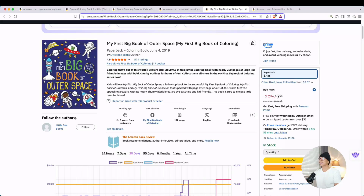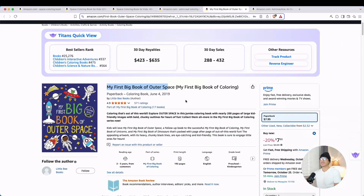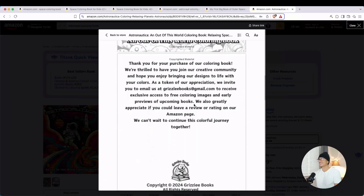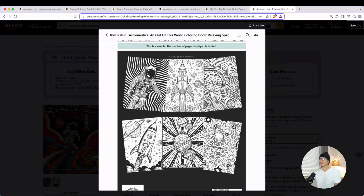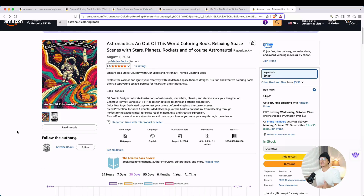If we take a look at 'My First Big Book of Outer Space' and look at the interior in the A+ content, we can see a couple pages — very simple, very fun, more of a bold and easy type. It's selling 88 to 432 copies per month. One more example: Astronautica has 50 illustrations. Looking at the sample: introductory pages, a color test page, a book belongs to page, and six interior pages. With reviews of 4.8 out of five and 92% five-star, this is the type of niche that does well with AI.